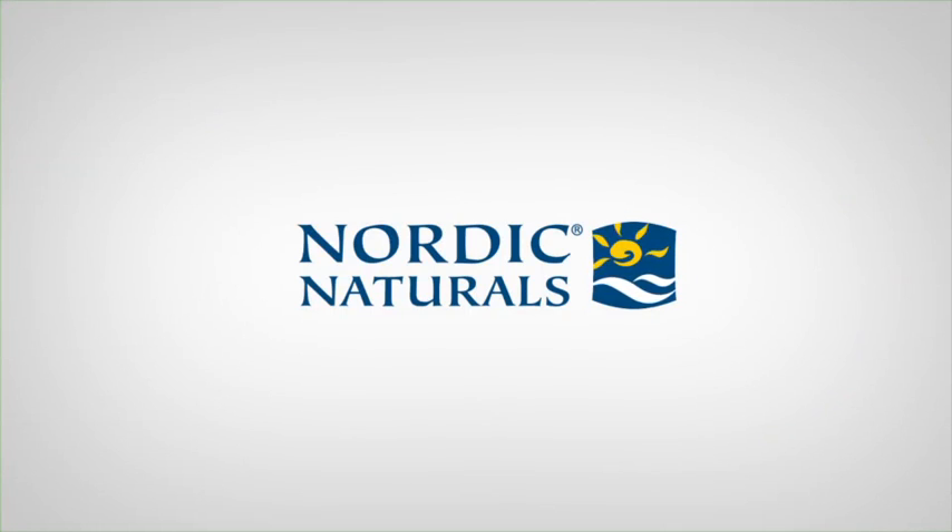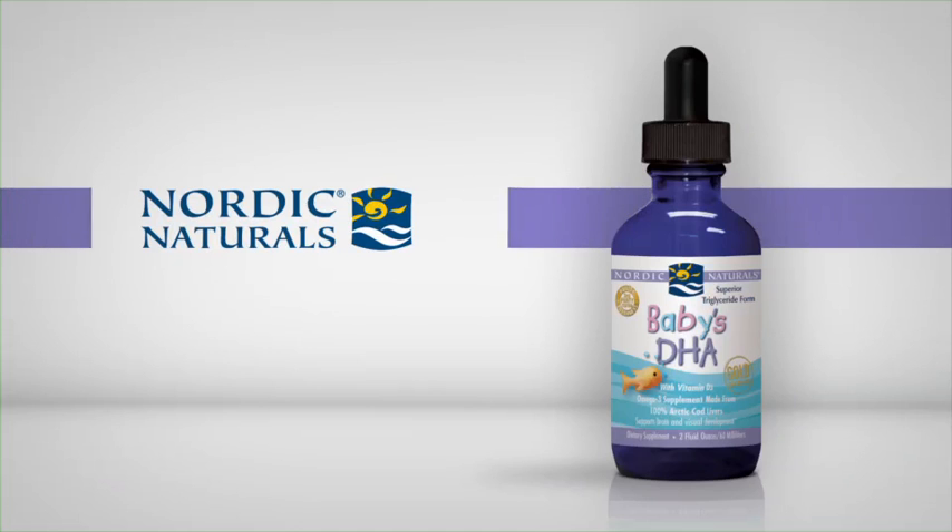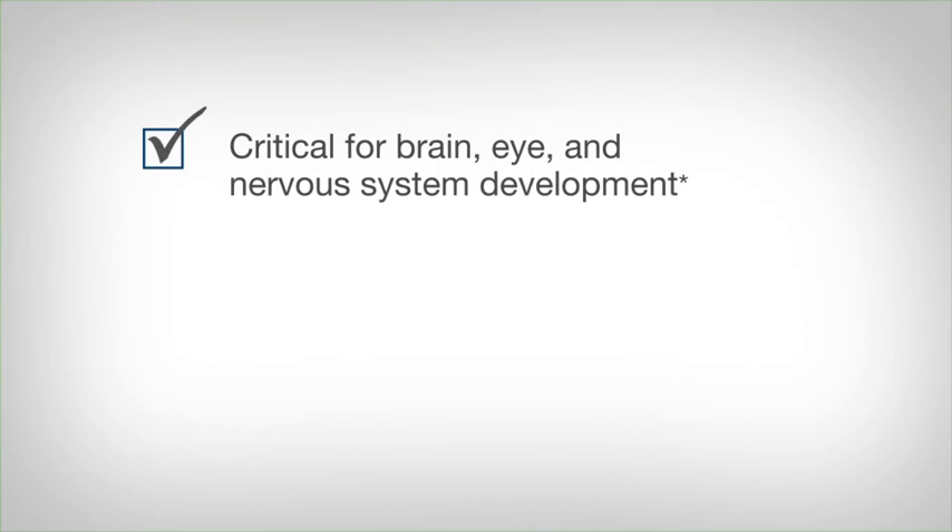Nordic Naturals Baby's DHA is a premium quality omega-3 formula designed specifically for infants and toddlers. From before birth, babies rely on mom's supply of omega-3 DHA for healthy brain, eye, and nervous system development.